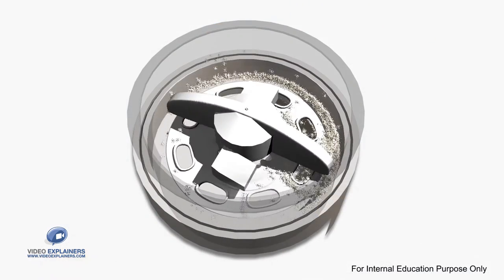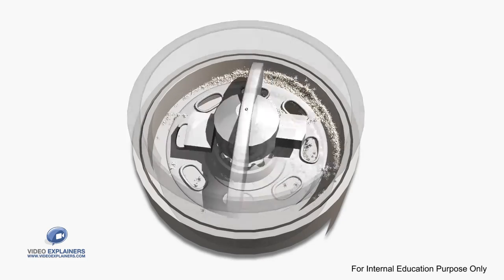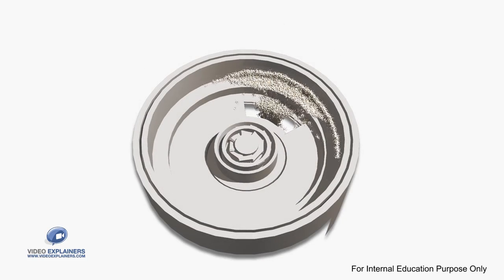Since the input is flour, which is in powder form, we had to use fine particle dispensing. Rotimatic comes with the world's first precision flour dispenser for home use.